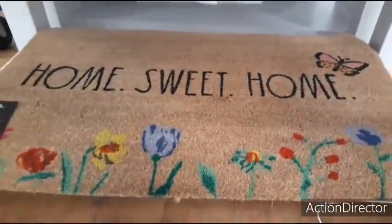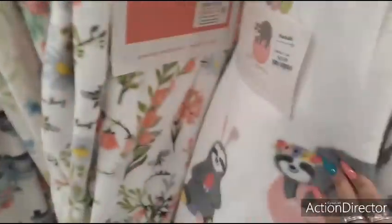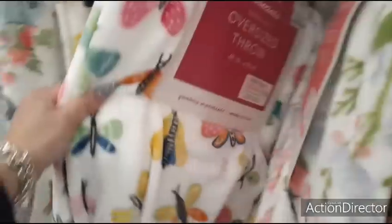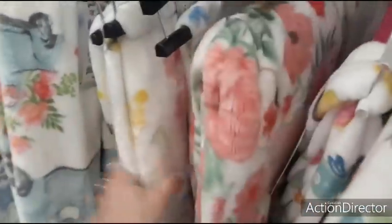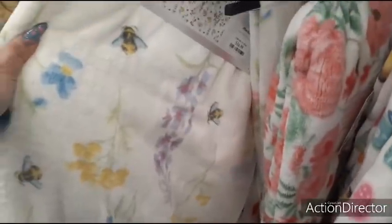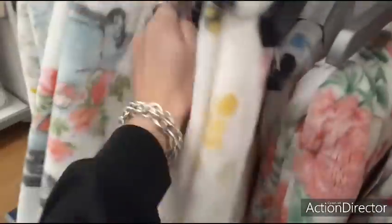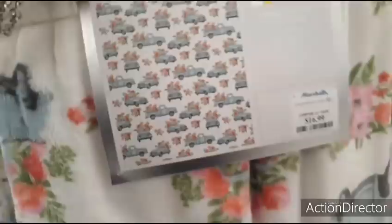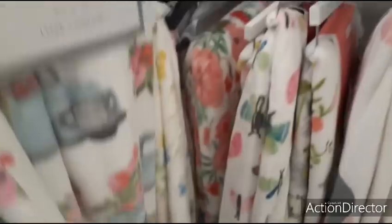I can't help myself — I have to look at these spring throws. This one's nice but $16.99 is a bit expensive. There's a rabbit one, and a floral one — $16.99. I really like this floral one though. Oh look at how pretty this is — also $16.99, 50 by 70, that's a good size. So cute.